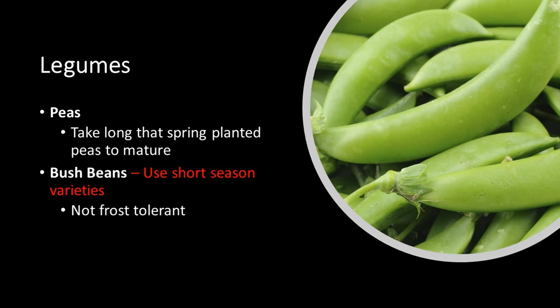There are a couple of legumes you could try. Peas — whether snap peas or snow peas — do pretty well in cool season conditions, but take longer to mature than if you plant them in spring. You can try bush beans, either extending bush beans you've already planted or planting them for fall specifically, but make sure you're using short season varieties. Remember, they are not frost-tolerant at all, so they have to be protected if you want to extend the season.